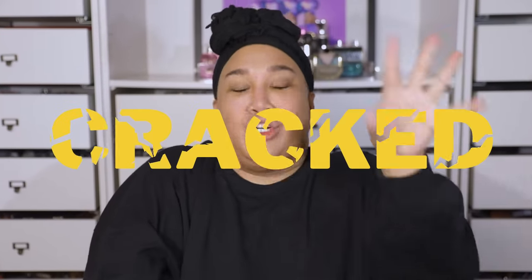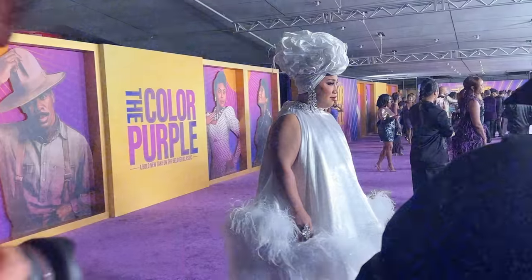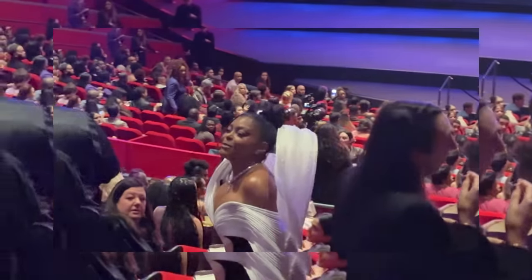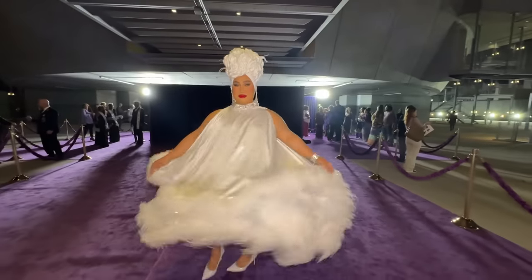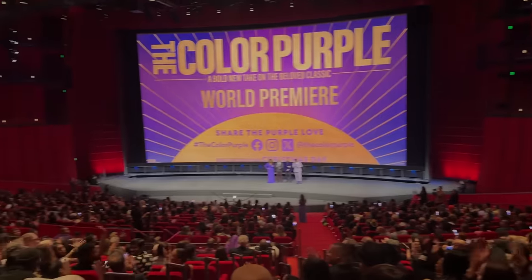Is anyone else's skin cracked and cold? Because it tis the winter season. Hey guys, it's 5 to Start. Welcome back to my channel. Today is going to be a red carpet full coverage glam. I am giving you smokey eye with a bright red lip and some flawless skin.